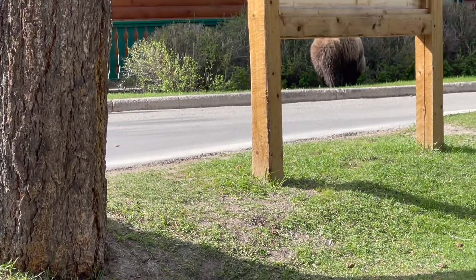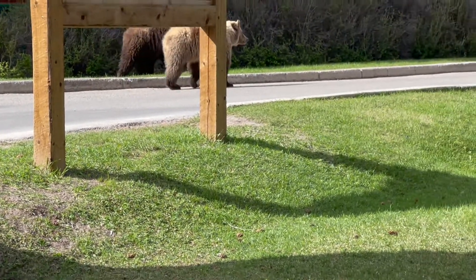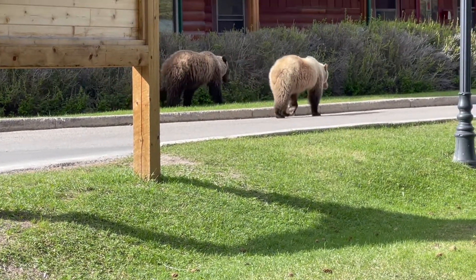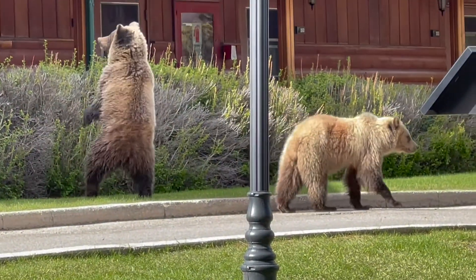We say goodbye to the bears and let them go first. We'll follow behind. Pretty cool encounter.